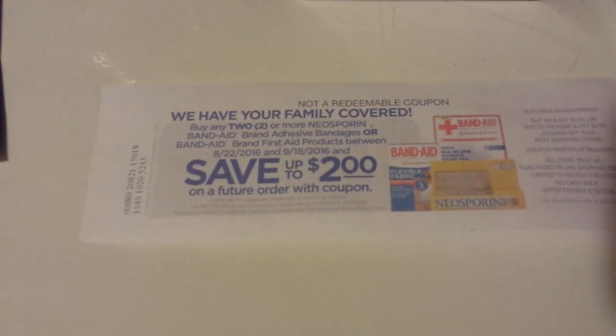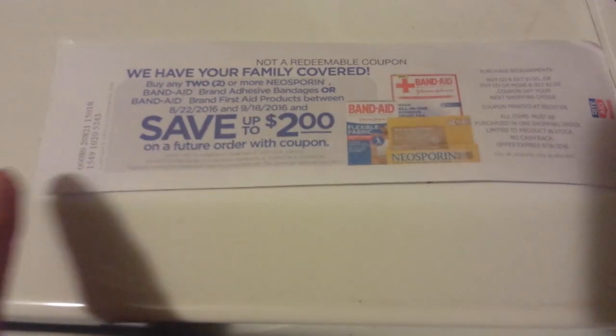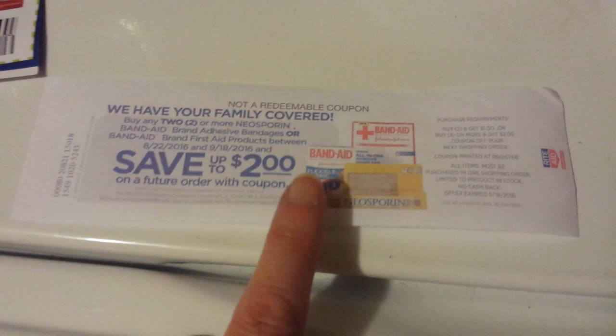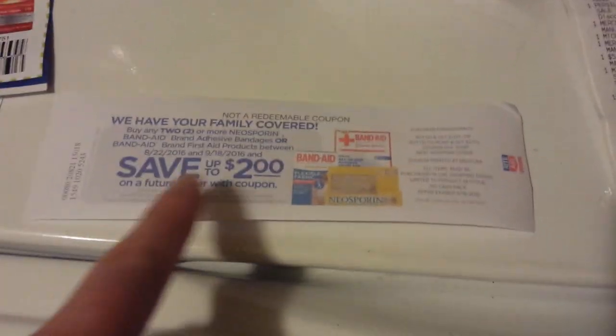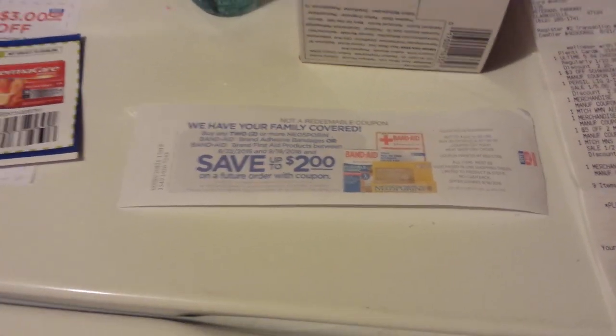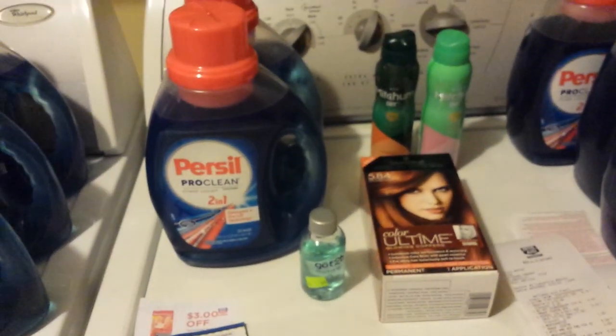I also got this Catalina announcement that started today on Johnson and Johnson items. Buy two and you'll get a dollar back; if you buy three or more, you'll get $2 Catalina back. I haven't tried it. Of course, there's a deal going on this week on the Band-Aid thing, so you could look into that. I didn't do the price on it to see how much it would ring up and if it actually works — that should have started today. Okay, that's all for now and I'll talk to you guys later.